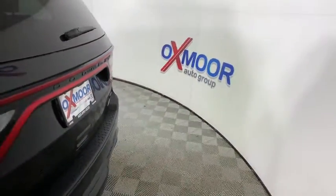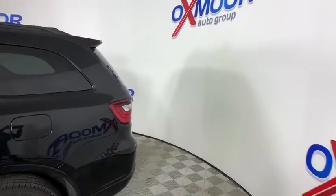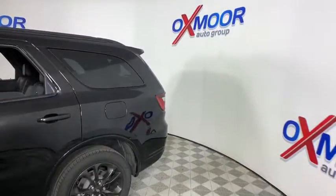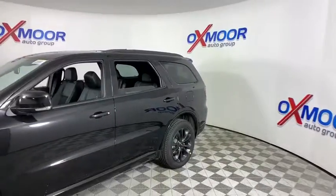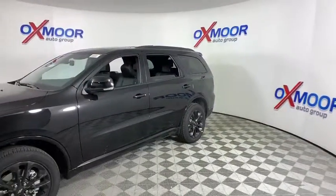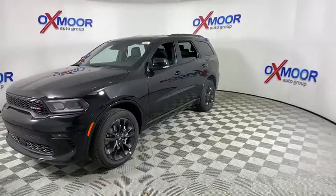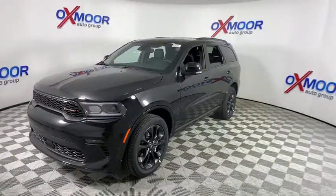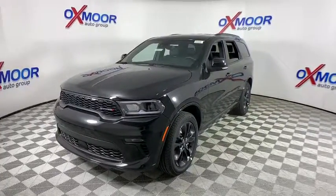Come test drive the 2021 Dodge Durango. The Durango allows you and your family to travel in style and comfort while towing your camper or boat. It offers more interior room and towing capabilities than most midsize SUVs and has an available third row of seating. Underneath are sturdy body-on-frame mechanicals and the option for a powerful V8 engine.